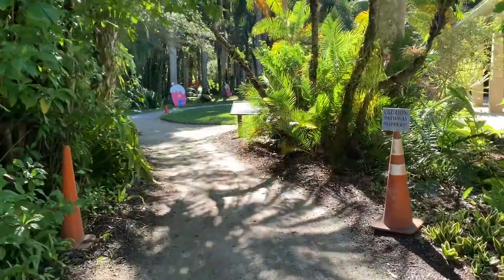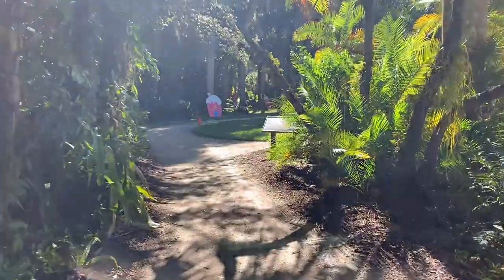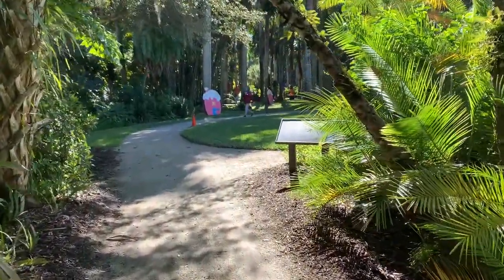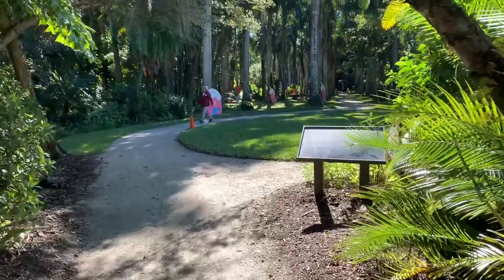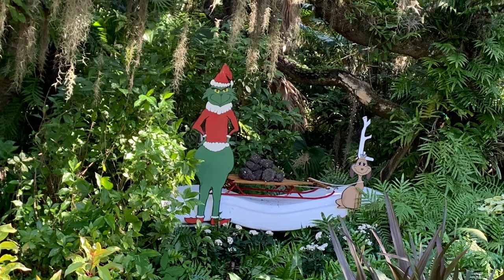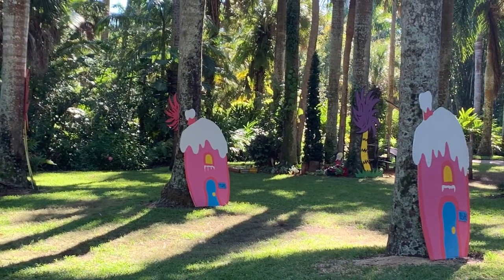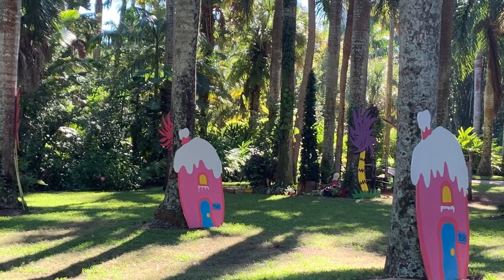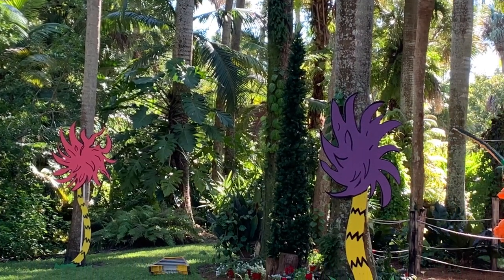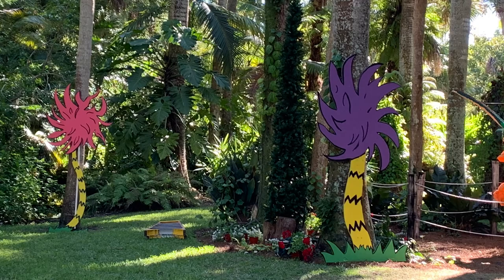And here we go into Whoville. The Grinch is just one of the great figures waiting for you there. Each house has a different initial to begin with, and then Who is the last name. And who else do we see? How about Linda Lou Who? That's Who.